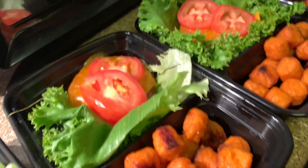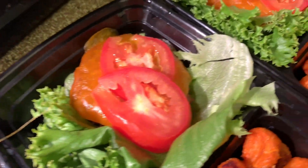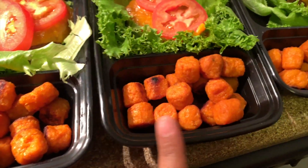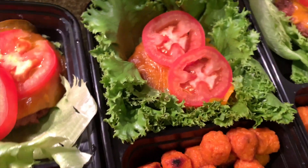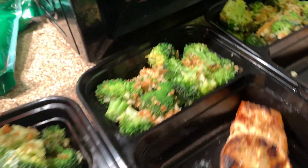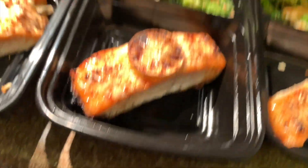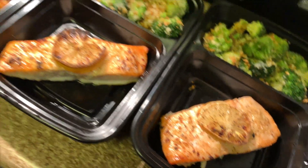Here's our first meal — it is the Beyond Burger, the veggie burger. Instead of buns we're going to use lettuce, and we've got some tomato and cheese on it. Meal number three: we've got some Parmesan crusted broccoli and some salmon with garlic, butter, pepper, and lemon.